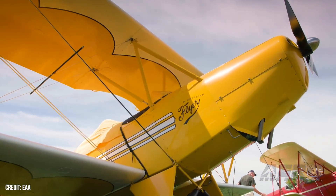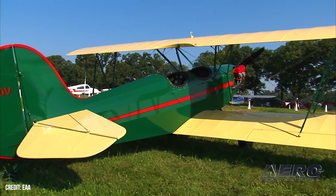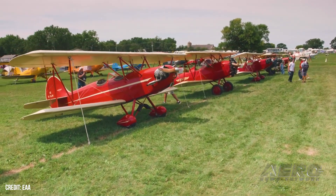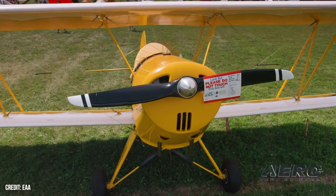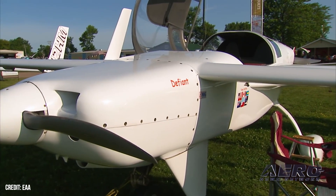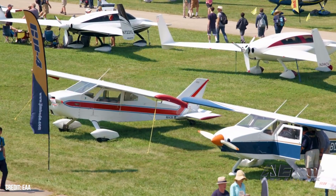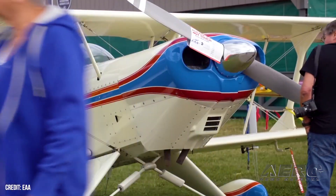Experimental category accidents down in fiscal 2024. EAA reports that for the FAA's fiscal year which ended September 30th, 2024, preliminary accident totals in the experimental category were below the agency's goal, marking an excellent safety record for the year. The FAA had set a not-to-exceed goal of 46 accidents, and although the total is not yet finalized, the initial number of 37 accidents is well below that. Of those, 29 involved fatal injuries in homebuilt experimental aircraft. The final tally will be made available in a few weeks, and the number still reflects a much improved year for safety despite an increase in the total number of flight hours.